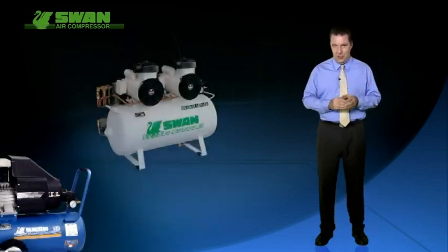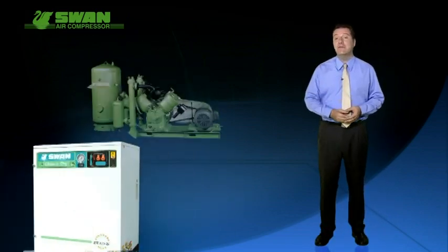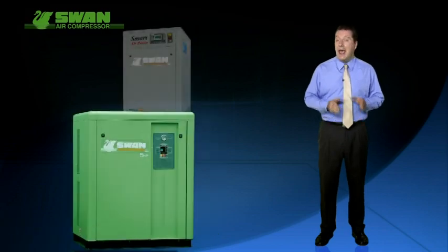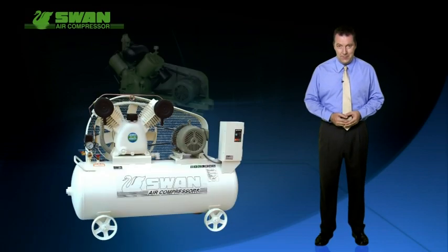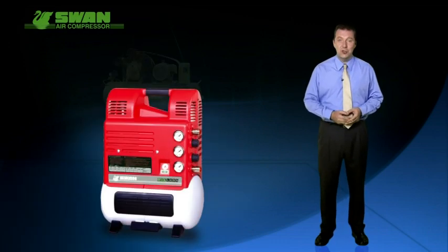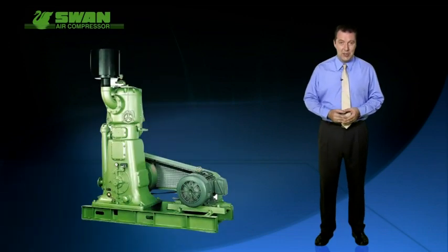Swan has more than half a century of development and production experience invested in our compressor products and in the success of our Swan brand in the international marketplace. And our strict ISO 9001 process control will be the key to our success in the future.